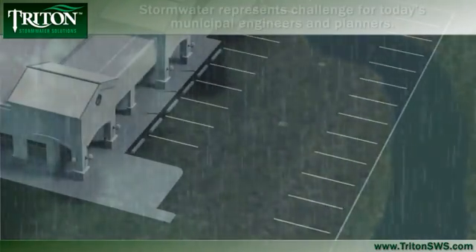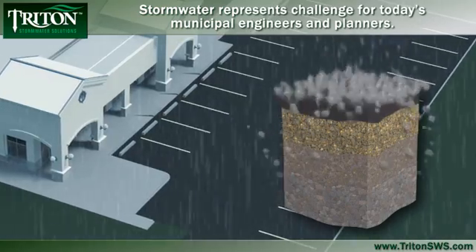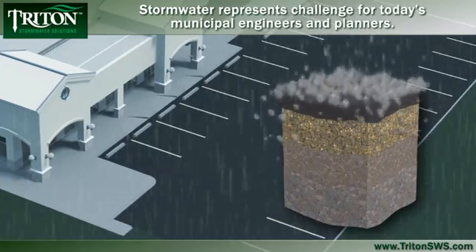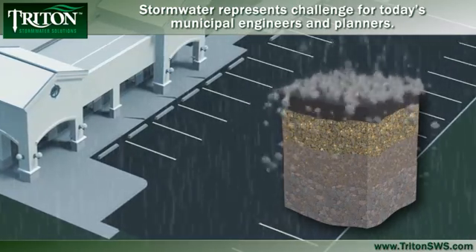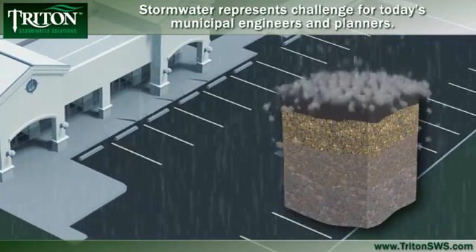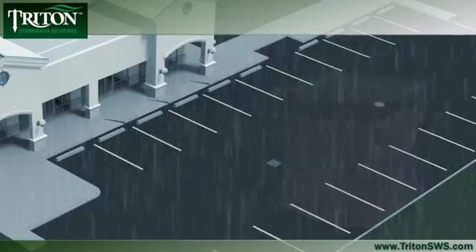But if that same raindrop falls on an impervious surface, it presents a significant challenge to developers, municipal engineers and landscape professionals. Without proper management, stormwater will either puddle into low-lying areas or rapidly run off, bloating streams and carrying sediment and pollutants into these aquatic environments.